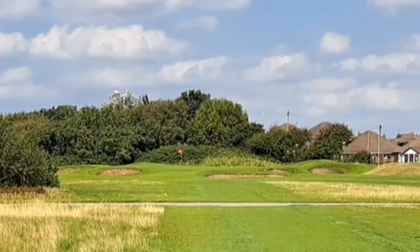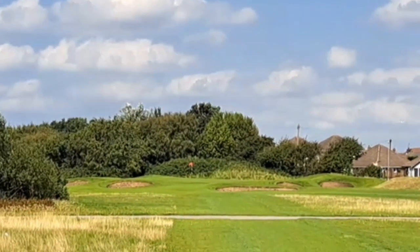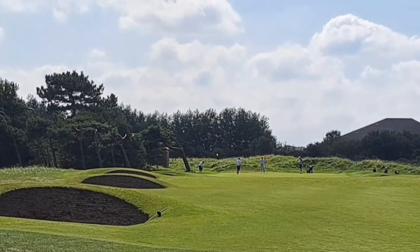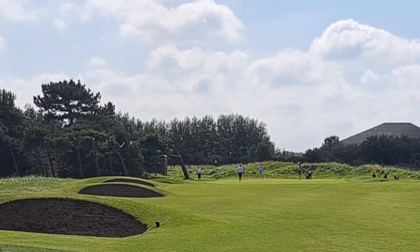That's hole number 12 — the last par three, 157 yards, with some bunkers at the front of the green. Then a look into the thirteenth green — that's the approach in with a little bunker down the left-hand side. There are some guys playing the Mizuno Pairs competition on the green at the moment.